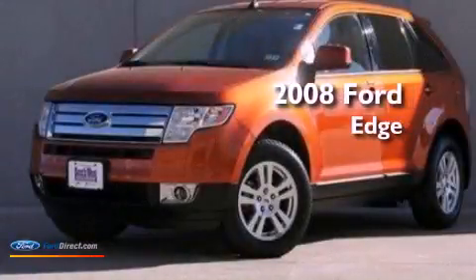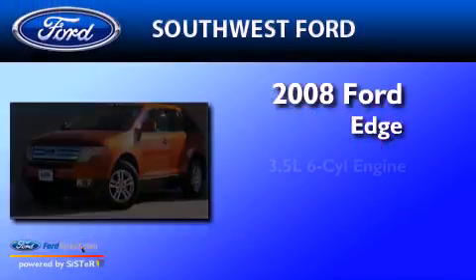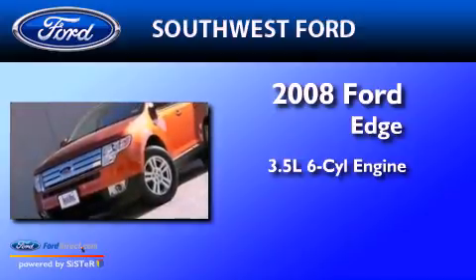This is a 2008 Ford Edge. It has a 3.5-liter six-cylinder engine, an automatic transmission, and a clean non-smoker interior.